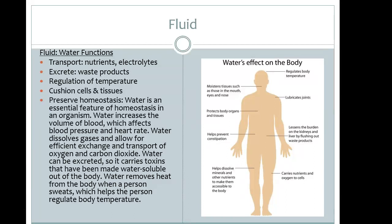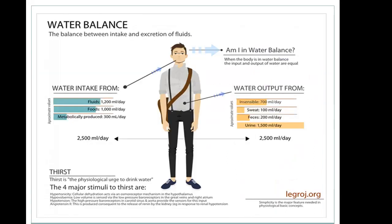Water also carries nutrients and oxygen to cells, and helps dissolve minerals and other nutrients so the body can absorb and use them. Looking at water balance in the body's system is very important for our patients.